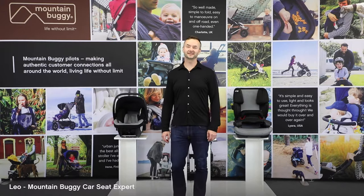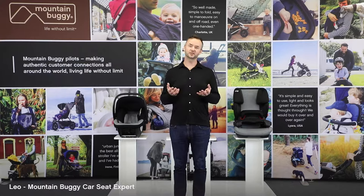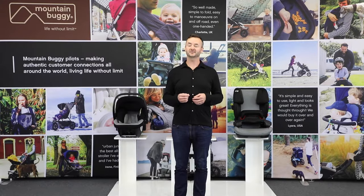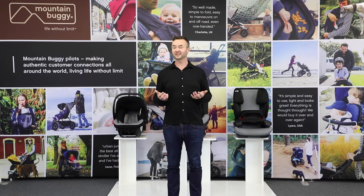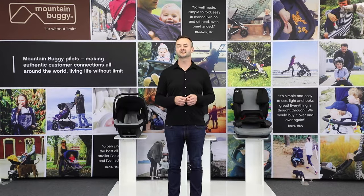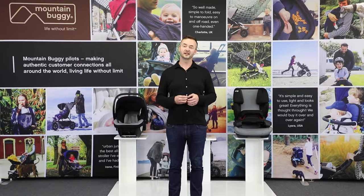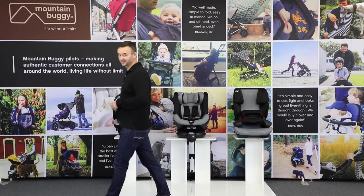Hi, I'm Leo. Welcome to Mountain Buggy. In the next few minutes you're going to have an introduction to our car seat collection. You'll get to understand why our commitment to stay ahead of the game with safety and innovation has led to this collection. You'll get an overview of what each car seat is designed for and their amazing features. I'll also let you know about two amazing deals we have on offer — stay with me, you'll need to keep watching for those.